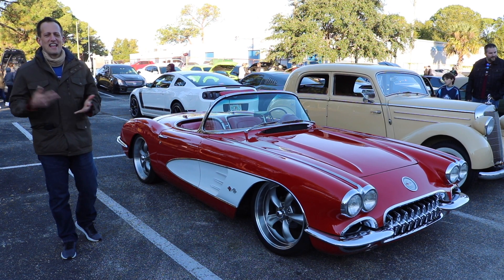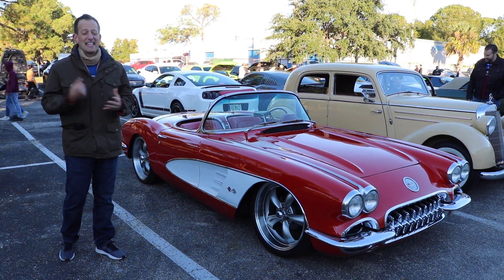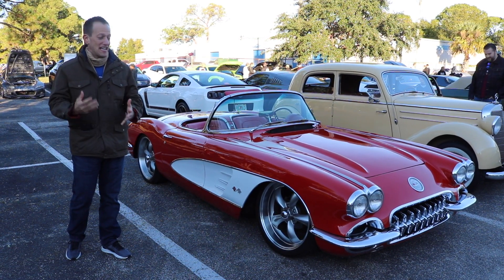Hey guys, what's up? It's Joe Rady from Rady's Rides and I am here at the monthly cars and coffee event at the Dupont Registry in St. Pete, Florida, walking around and of course if I see a C1 Corvette my attention is gonna be grabbed.